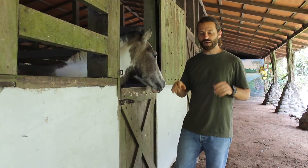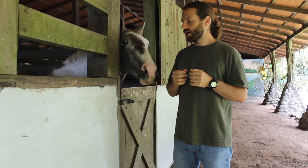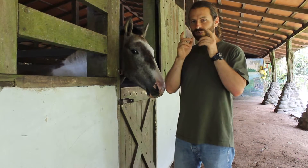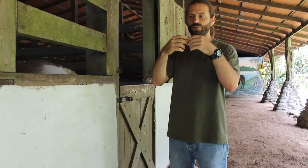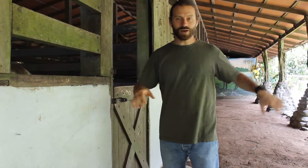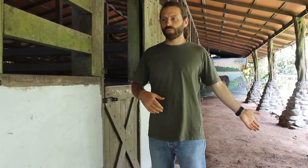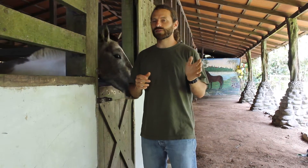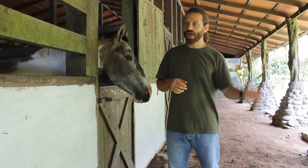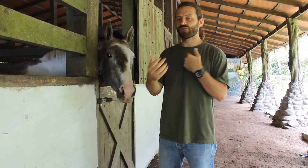His eyes are on the side of his head so he can see 360 degrees around, with the disadvantage that he can only see distance when he has both eyes on his objective. But anything else he can see — even something way behind him — he can see it, but he can't judge the distance. So if you are standing right next to the horse but slightly behind his eyes and you wave, it would be the same as being way behind the horse and waving. He will see exactly what it is, but he won't be able to see how far it is.